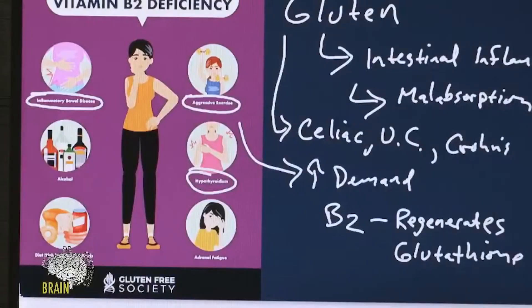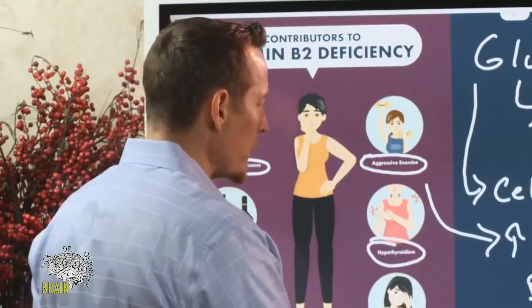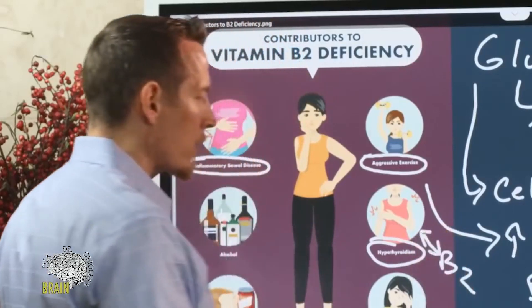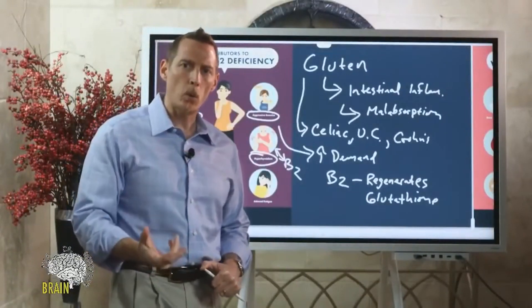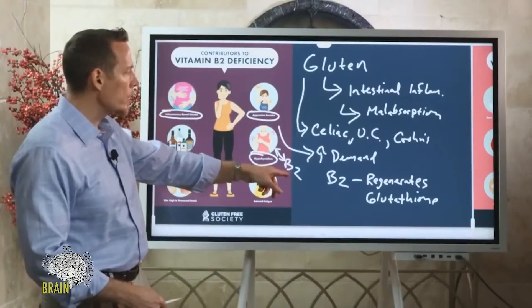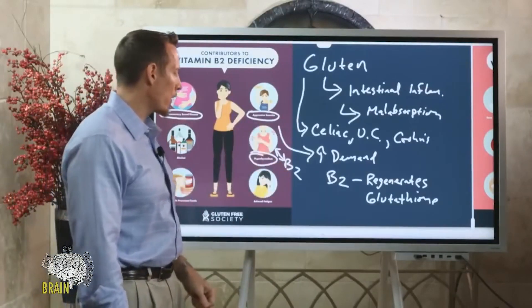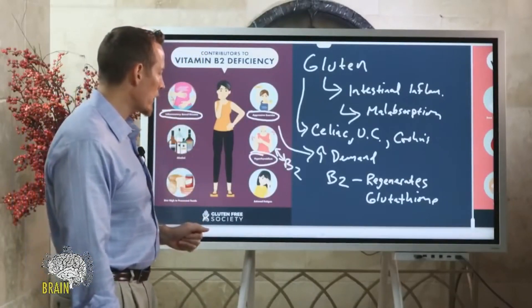Hypothyroidism is also a cause. Interestingly, hypothyroid can contribute to B2 deficiency, but B2 deficiency can also contribute to hypothyroid. Inside thyroid cells there are mechanisms called symporters that help transfer iodine into the thyroid, and these transporters are vitamin B2 dependent. It's very important to get adequate B2 for proper thyroid hormone function.